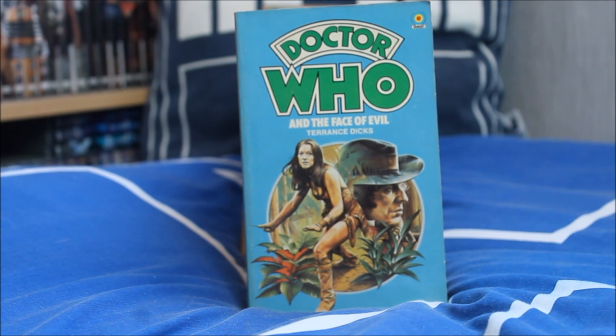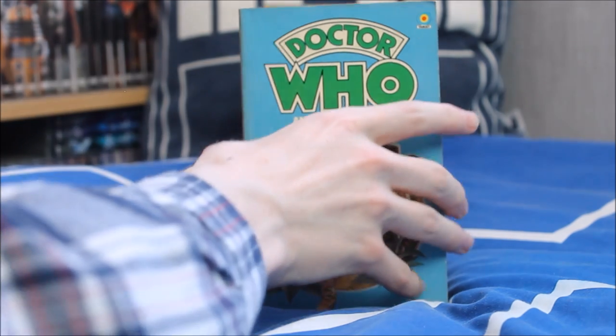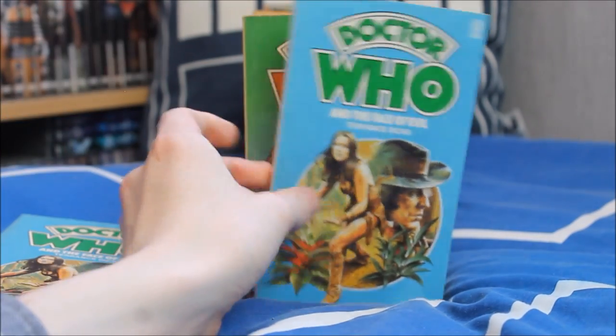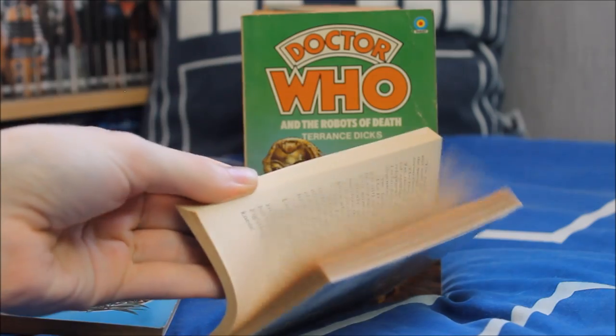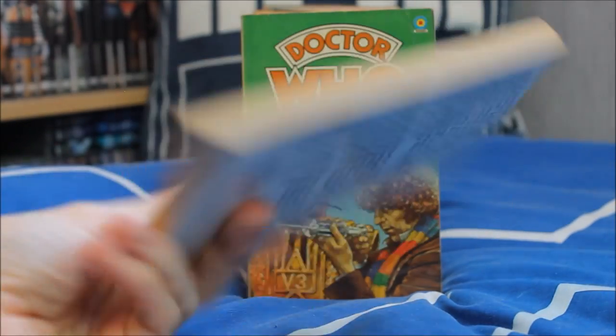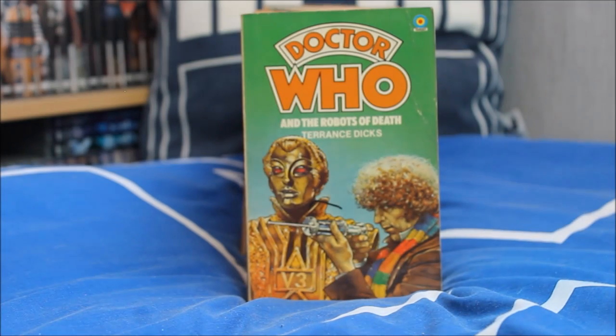Then we move on to the new era of the Fourth Doctor — the introduction of Leela in Doctor Who and the Face of Evil. A lovely, slightly more simplified cover than usual, featuring the promotional image of Louise Jameson as Leela. I have two variations — I believe the slightly more recent publication is in pretty much perfect quality; don't quite know where it's been hiding all these years, but it's been in a very safe place.